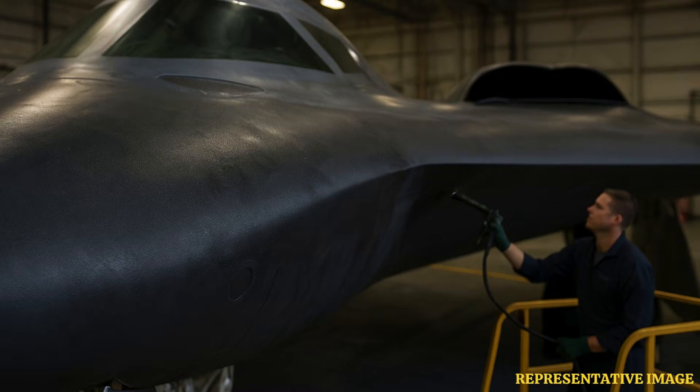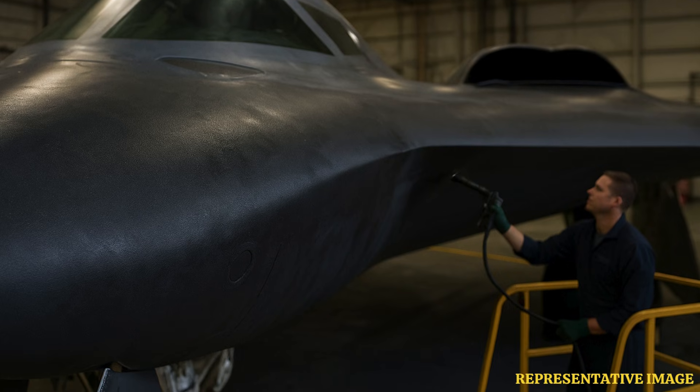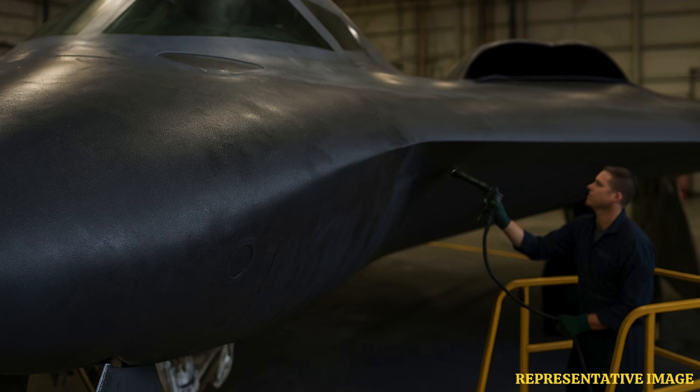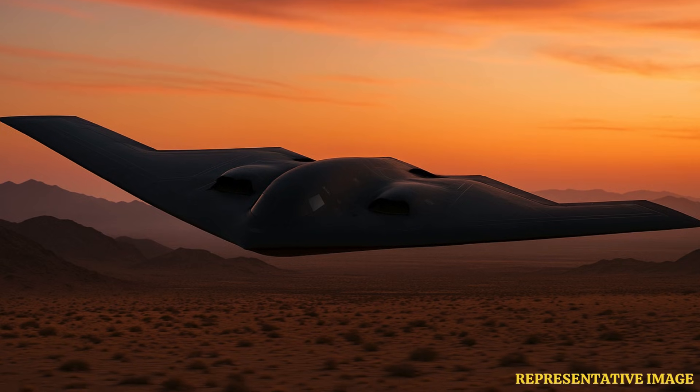The coating on the B-2 isn't normal paint — it is a high-tech radar-absorbing material, RAM, that plays a crucial role in making the bomber nearly invisible to enemy radar. The paint is engineered to absorb radar energy instead of reflecting it.